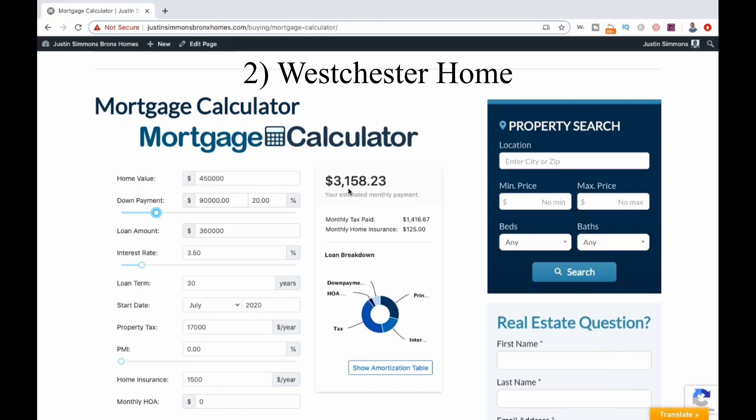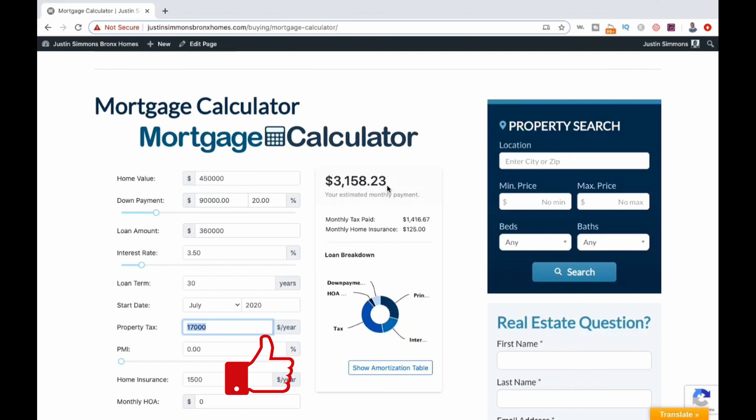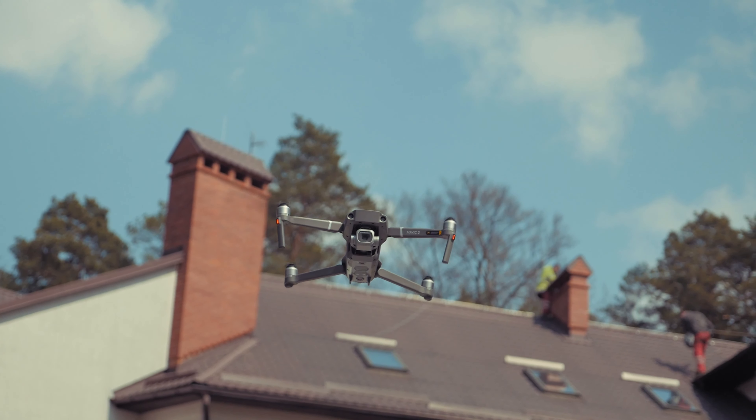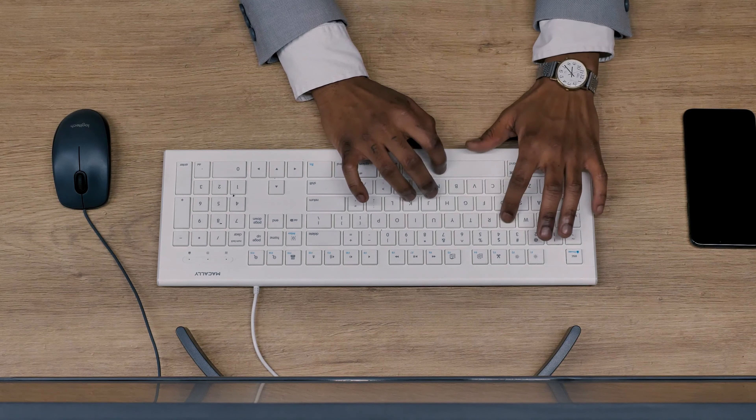Even with the $200,000 drop in price, our Westchester home still is going to cost us more on a monthly basis than our Bronx home, and this is because of property taxes. If you're trying to figure out how property taxes work when you buy a house, the key thing to know is that they have a huge effect on how much house you can actually afford. If you are considering buying a house and looking between the Bronx and Westchester, be sure that your lender gives you a pre-approval for each area. That is key.